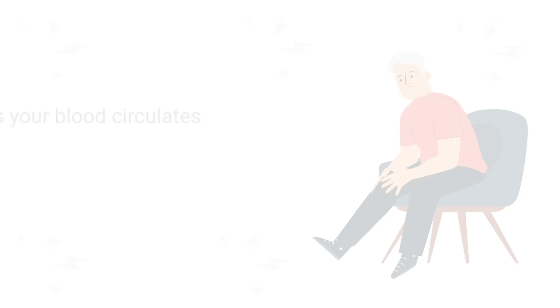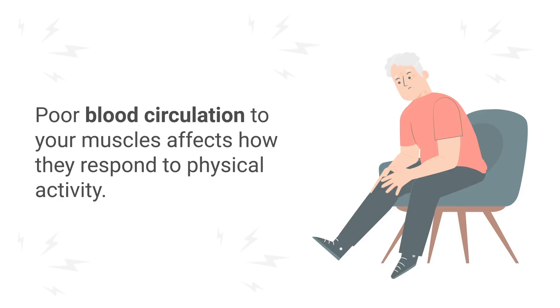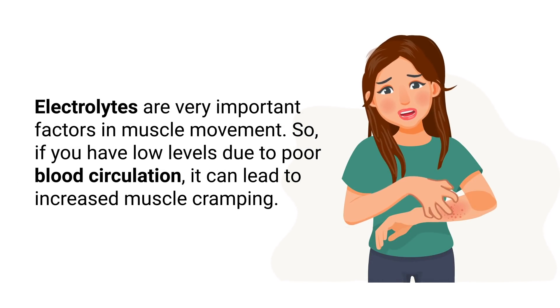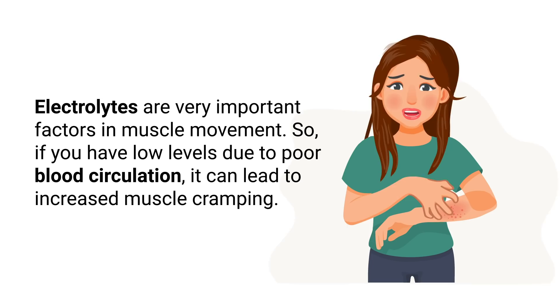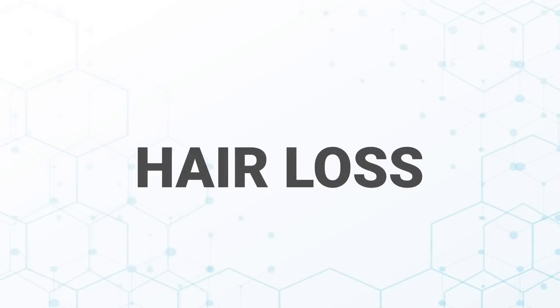Muscle cramps are another sign to be aware of. As your blood circulates throughout the body, it drops off many important minerals and nutrients to your muscles. Poor blood circulation to your muscles affects how they respond to physical activity. Electrolytes are very important factors in muscle movement, so if you have low levels due to poor blood circulation, it can lead to increased muscle cramping, which can be quite unpleasant.